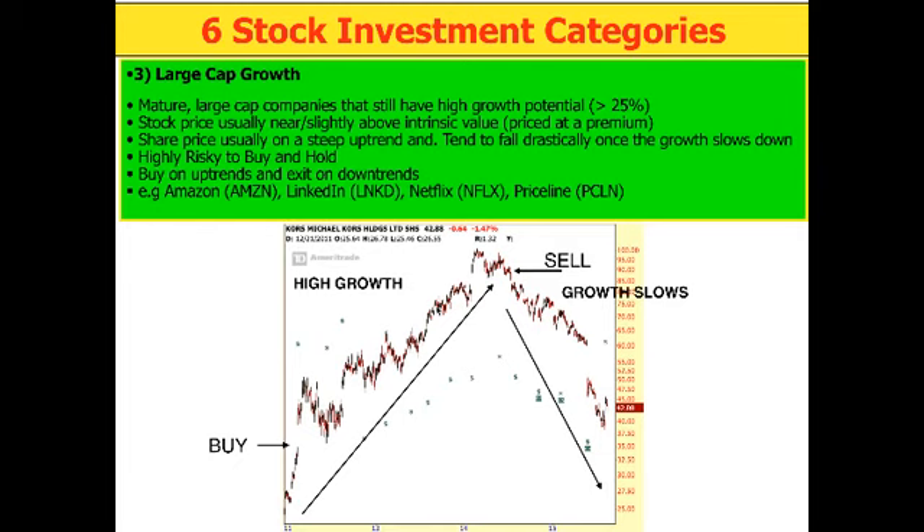Examples of growth stocks would be Facebook, Amazon, LinkedIn, Netflix, Priceline, Alphabet (formerly Google), and Apple. For example, LinkedIn's stock price collapsed by 50% because the growth slowed down. Twitter was a growth stock — so it collapsed too. These are stocks where you have to hit and run — you can't hold on to them for too long.